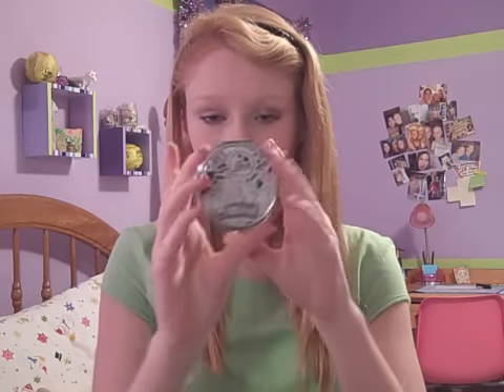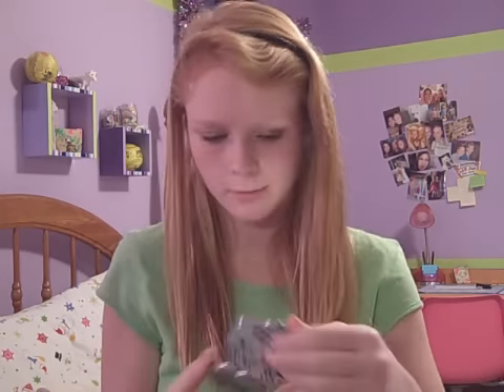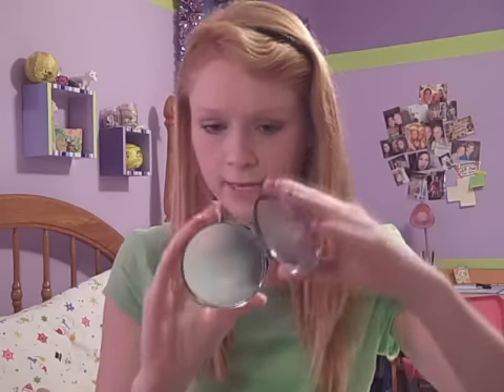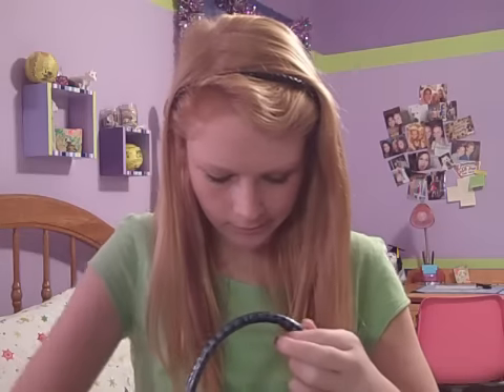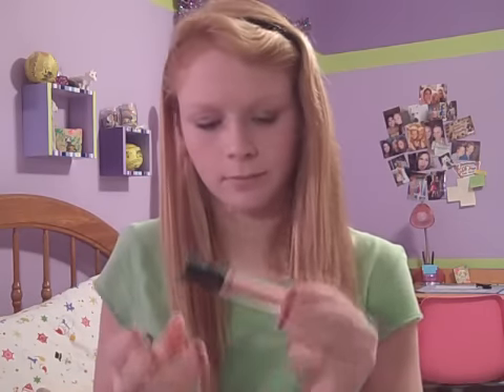I have another compact mirror — I think this is from Forever 21, it just looks like this. Yeah, this is definitely from Forever 21. I have my mascara and an eyeliner. Some lip gloss.